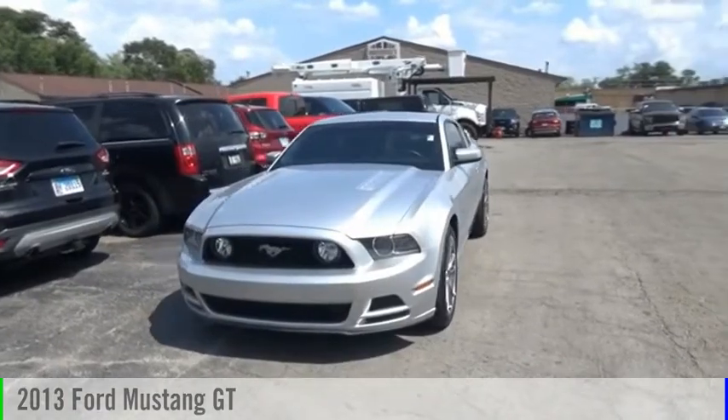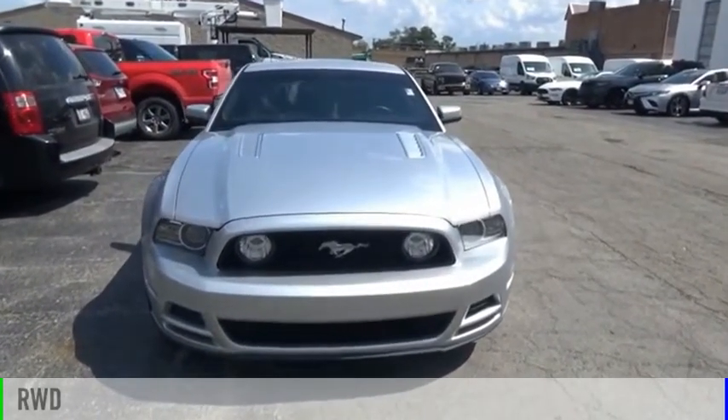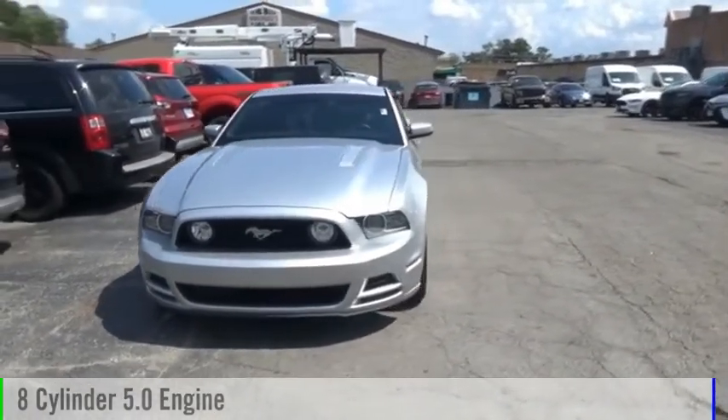Stop by and take a look at the 2013 Mustang. This vehicle is powered by a rear-wheel drive, eight-cylinder, 5.0-liter engine.